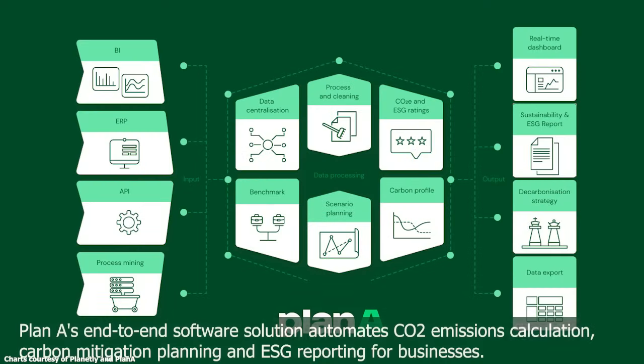Plan A is a supplier of decarbonizing and ESG optimization software solutions. Their end-to-end software solutions automate CO2 emissions calculations, carbon mitigation planning, and ESG reporting for businesses.